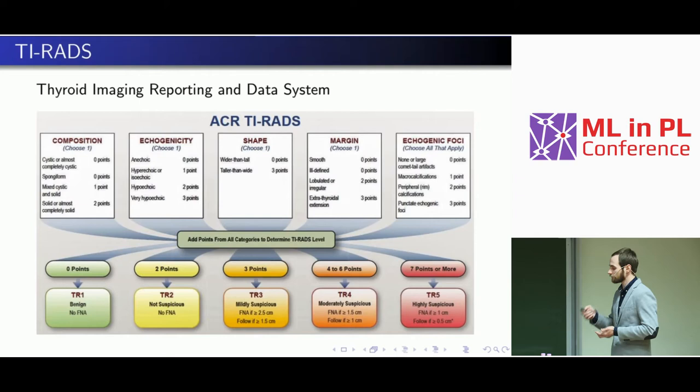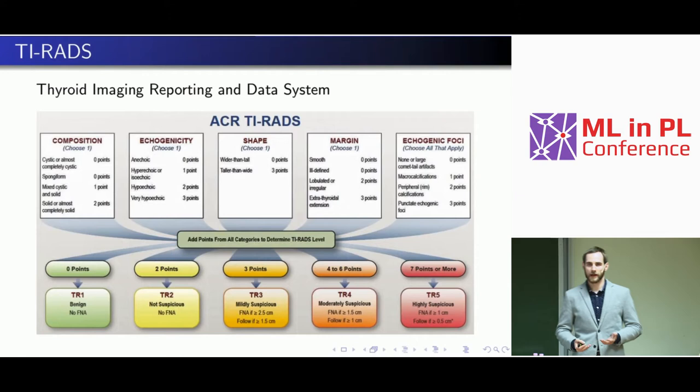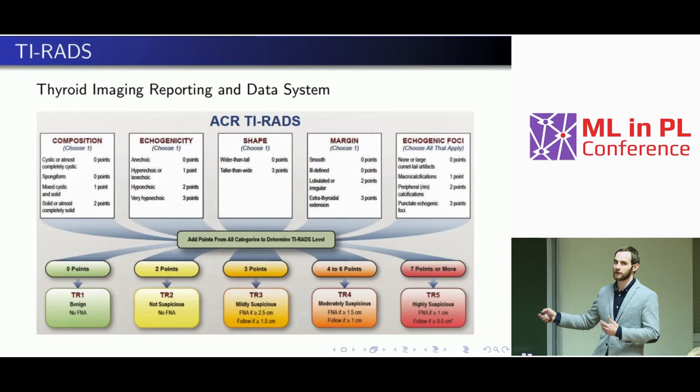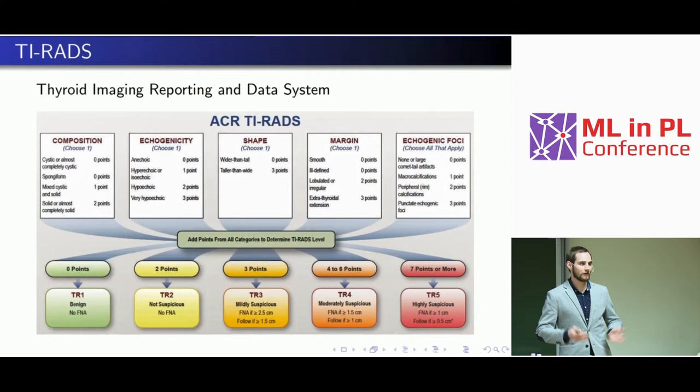But there's still a problem: radiologists just don't follow this system. They're not using it because it's easier to just make a decision — 'it looks suspicious, send it to biopsy' — rather than looking at five categories, assessing features, summing up points, and assigning risk levels. It's just too time-consuming, so they stick to their old standards.